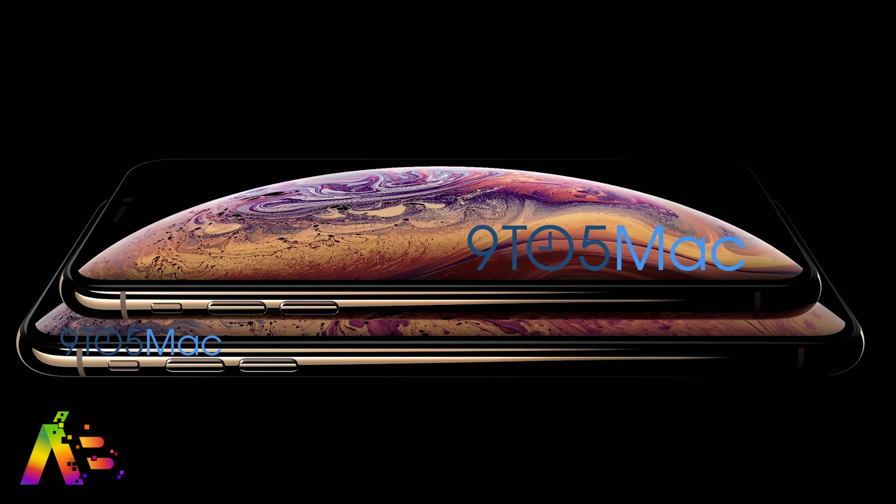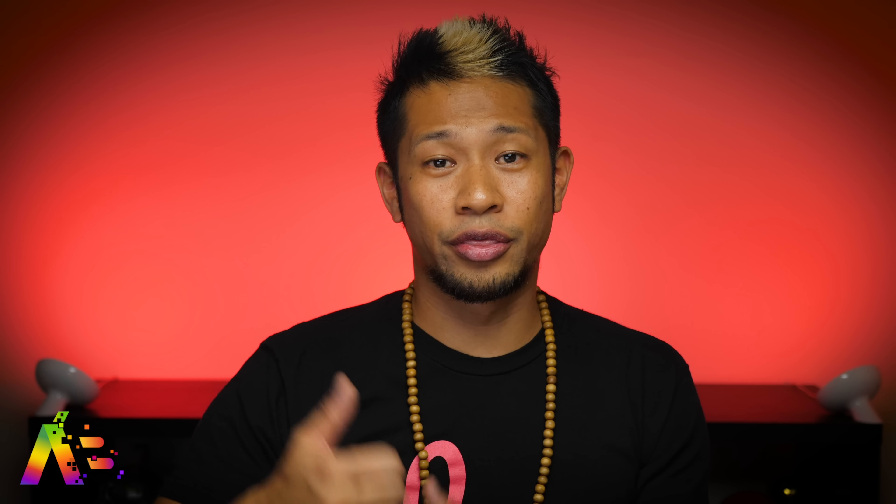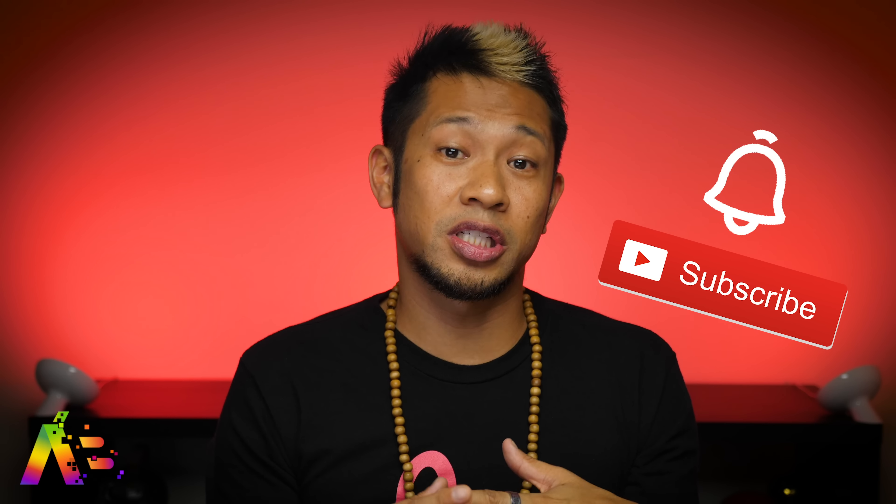Are you more excited? Are you less excited? You might not even care — but let me know in the comments, because the iPhone XS and the Apple Watch Series 4 have just been leaked. If you're digging this video, you know the drill: thumbs up and hit that notification bell so I can notify you when my next video drops.